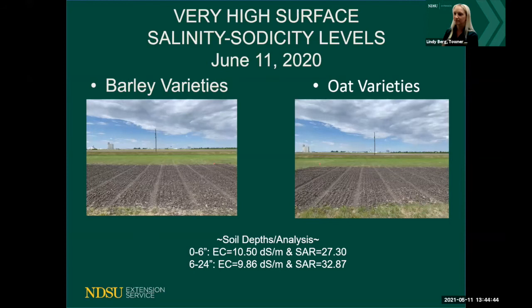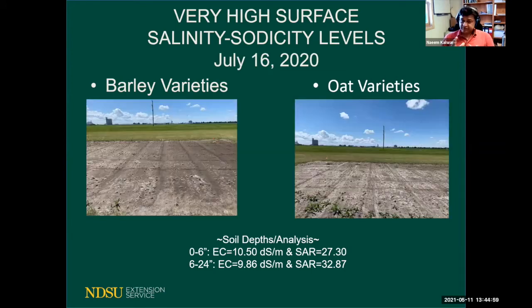In the very high salinity and sodicity replication, all four barley varieties did not germinate at all. When we harvested, oats had some germination here and there — one variety, ND Hart, yielded five bushels per acre, which obviously is not economically feasible. But given those EC and SAR levels, I was actually impressed it produced anything at all.